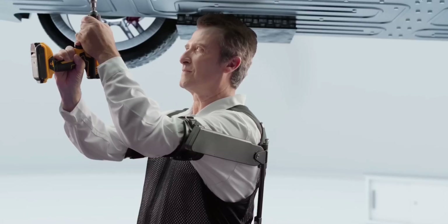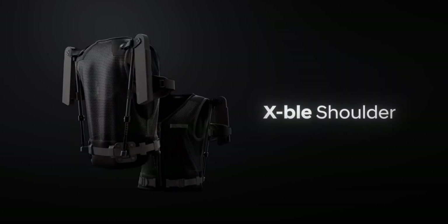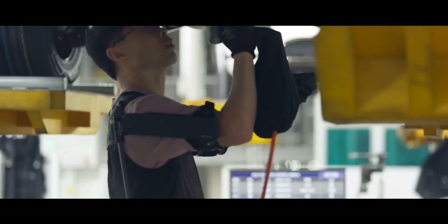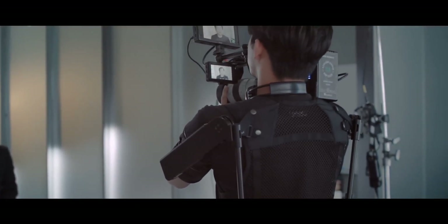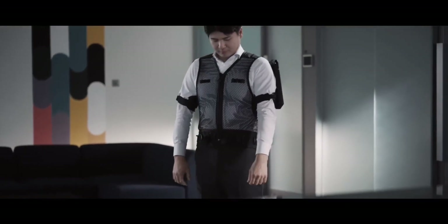Even if we don't know exactly how it works, we do get a sense of what the wearable is capable of. The shoulder comes in two variants: basic and adjustable. The standard one, meant for people who don't work in a fixed posture, provides up to 2.9 kgf of assist. The second variant, best suited for tasks that repeat the same movement over and over, gives out 3.7 kgf of assistive force.